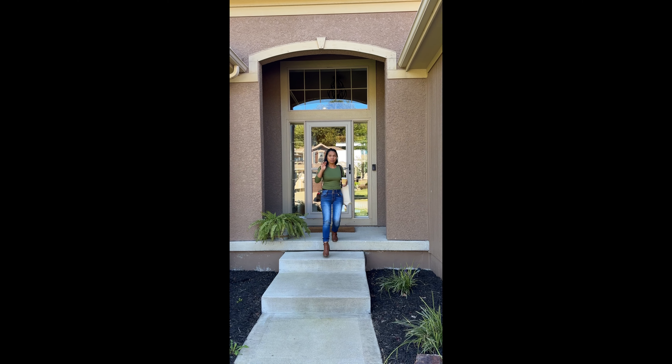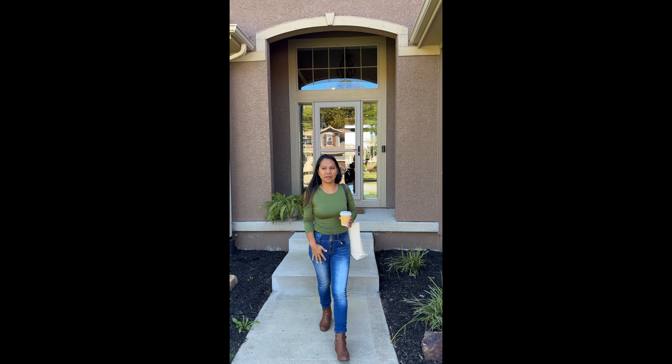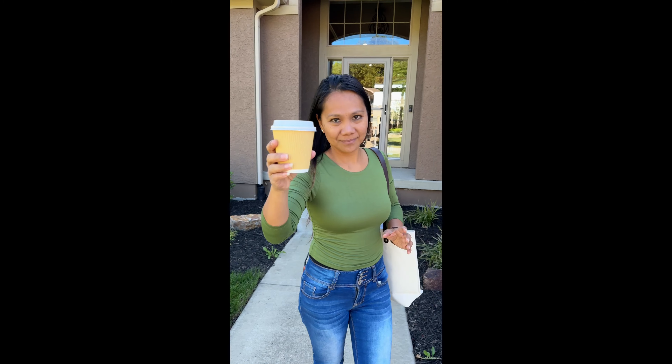So this is property number four that we toured today. We're planning to meet my realtor Mariana here from Kansas. And this is what a $615,000 house looks like here. Cheers.